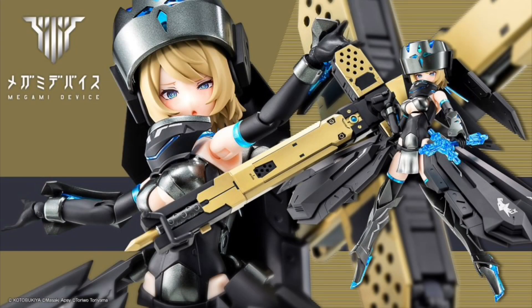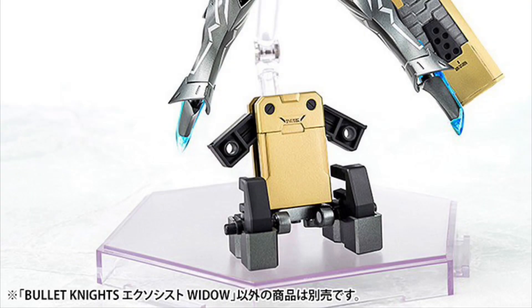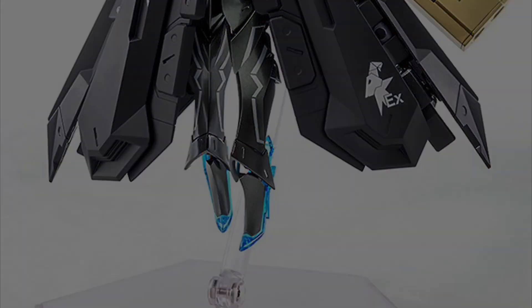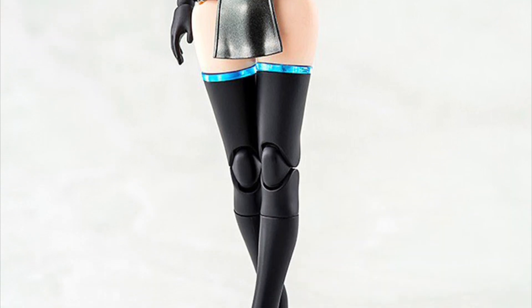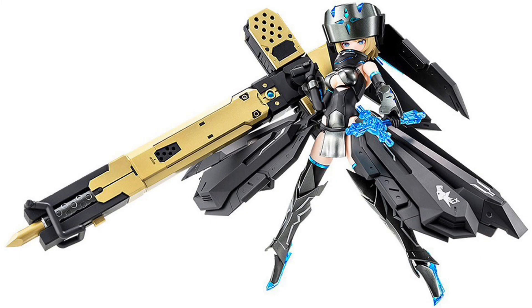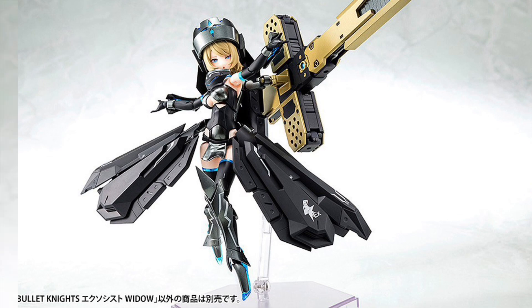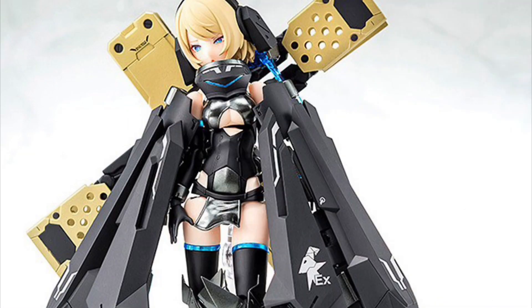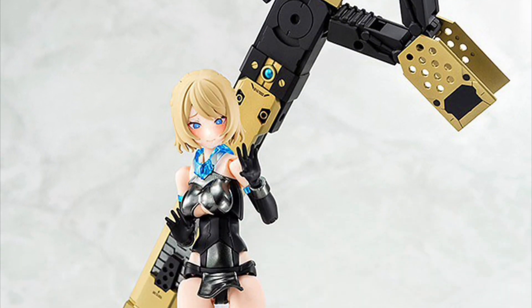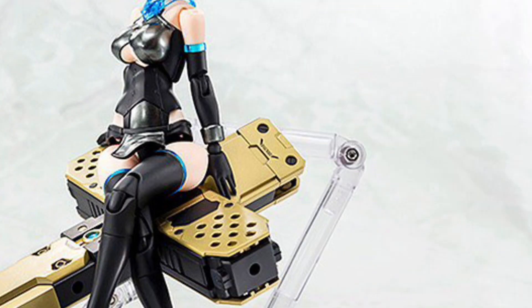Kotobukiya Megami Device Bullet Knights Exorcist Widow model kit reissue — quarter two of 2024, $62. She's 5.91 inches tall with swappable face plates, extra hands, removable armor that can be reconfigured to make a Jugunda weapon, a bunch of weapons and accessories, decals, instructions, and a stand. What's cool about these Kotobukiya figures is that lots of the parts and accessories are compatible with other figures in the line, so you can customize the look of your figure. That's pretty sweet.